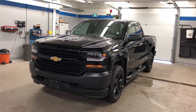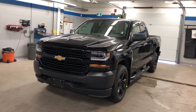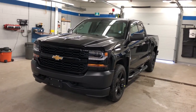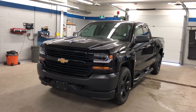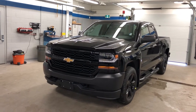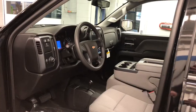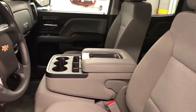Thank you for joining us here inside at Roy Nichols Motors, 2728 Curtis Road in Curtis, Ontario. We're looking at a 2018 Chevy Silverado work truck, four-wheel drive, double cab, black. Under the hood, the Ecotec 3 5.3-liter direct injection V8 engine, six-speed automatic transmission.